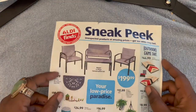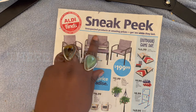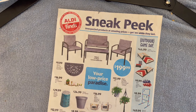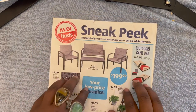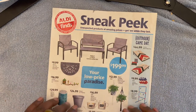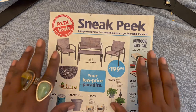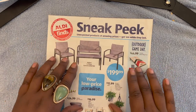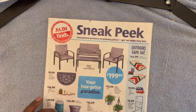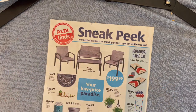So this was the sneak peek for Aldi Finds from the week of May 25th, 2022. I hope you guys fairly enjoyed the video. I'm going to get out of here now and go have some dinner with my parents, and we'll be back real soon. I have some other sneak peeks and circulars we can go through, so I hope you guys are well. Have a happy Sunday — Monday is going to be here in like two hours, so enjoy the rest of your day. Bye bye!